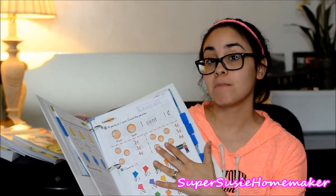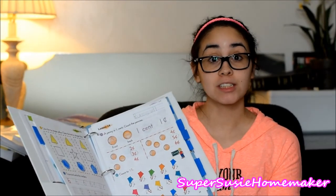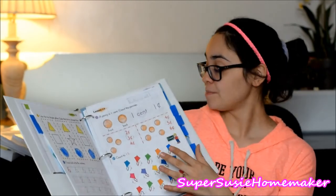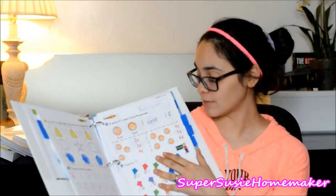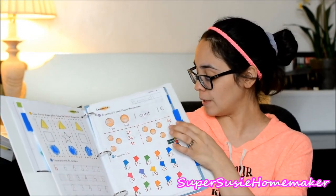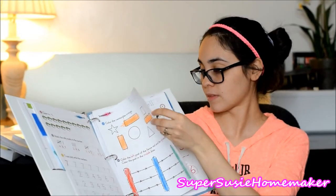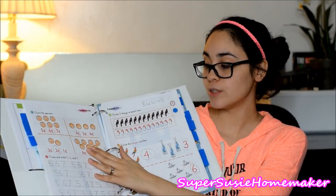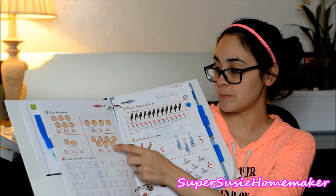One thing I definitely recommend buying would be play money, wherever you find it. I just recently bought it, and we're midway through the year — because I realized he really needed it. So definitely buy some play money if you can find any. We got the Melissa and Doug one. You can see how it introduces pennies earlier on and then reviews the cent's pennies — he's going to count up to seven pennies in this one.